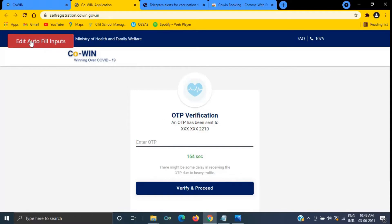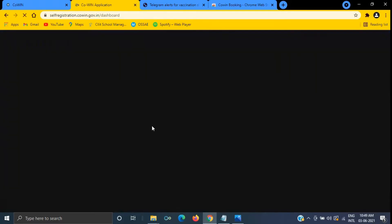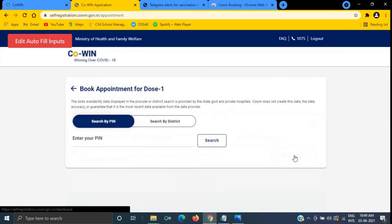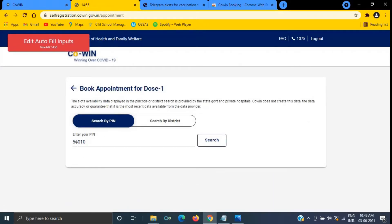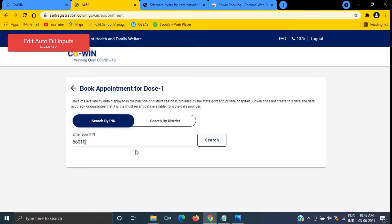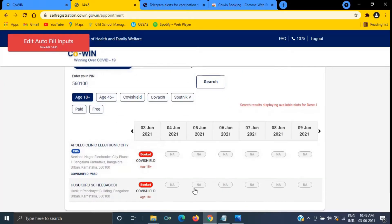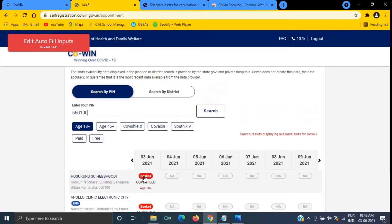I have provided my mobile number in the Edit Autofill Input but did not show that. Here you can give your OTP. Click on Schedule — you can see it stopped here at 56010; I will just be filling it up. So automatically it will be searching every 15 seconds for a slot, and if one is available it will book automatically.